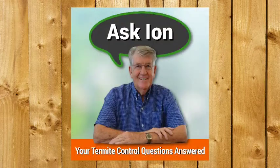This is Ask Ian — your termite control questions answered by Australia's foremost authority on termites, Ian Staunton. Let's head on to our first question; it is from Peter.